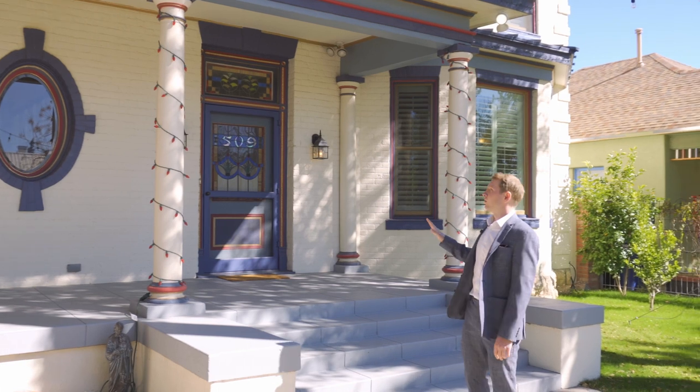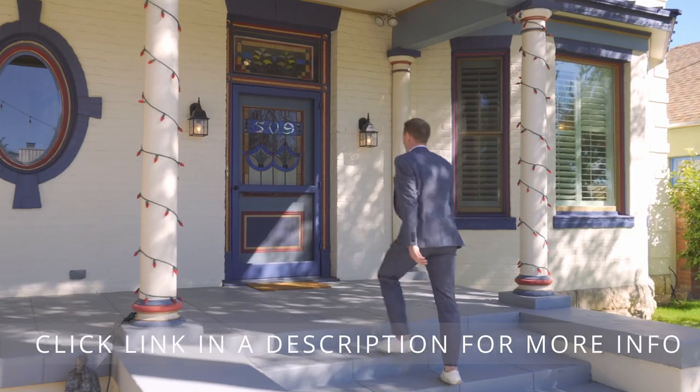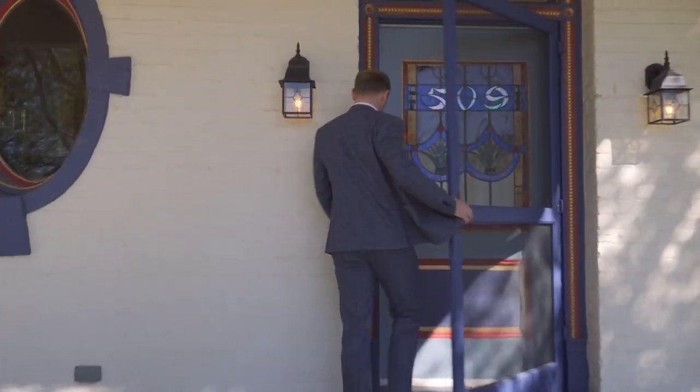This house has been fully remodeled and redesigned. Let's go take a look.